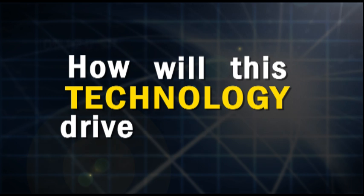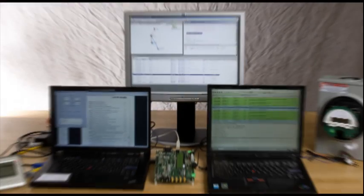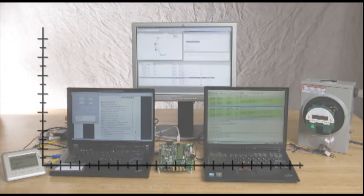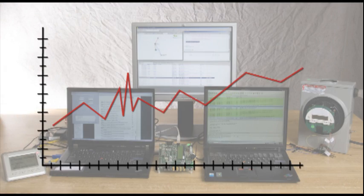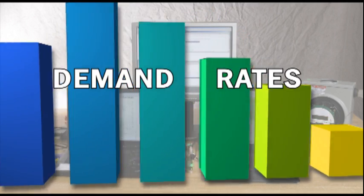How will this technology drive efficiency? In part, by economic means — the law of supply and demand. The smart grid will allow producers to charge variable rates for electricity, charging the highest rates when demand is highest and lower rates when demand is lowest.